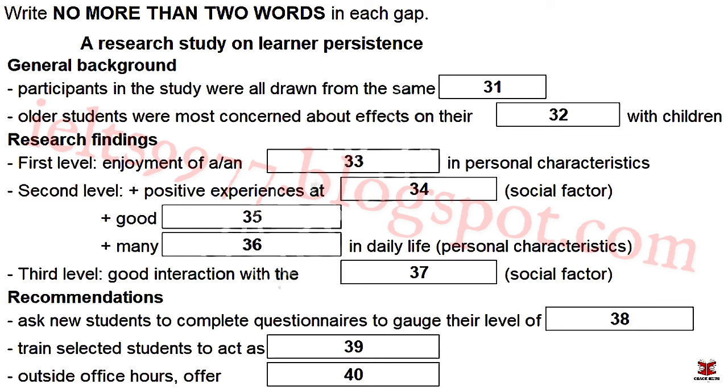You will hear part of a talk about research into learner persistence, given by a university lecturer to her colleagues. First, you have some time to look at questions 31 to 40 on pages 7 and 8. Now listen carefully and answer questions 31 to 40.